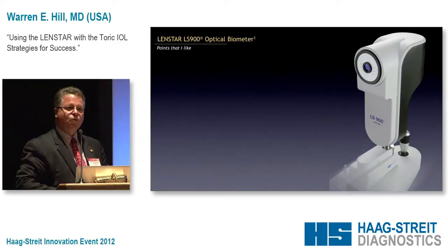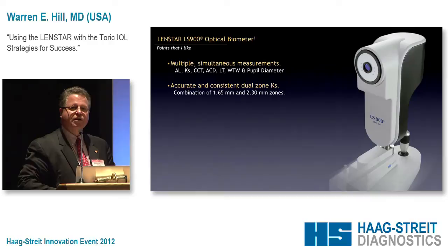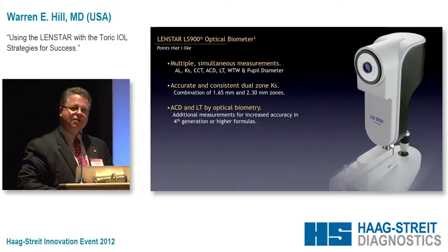With one button push, we get a lot of important and very accurate information. I'm going to talk specifically today about the Ks — this dual-zone auto keratometry. It's a unique and consistently accurate feature. Also, the anterior chamber depth and lens thickness are measured by optical biometry, not a slit estimation — actual numbers measured by laser biometry. And if you're using something like the Olson formula, this becomes a very critical component.